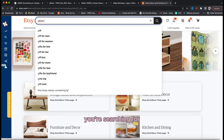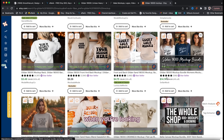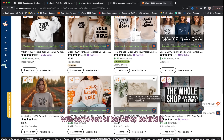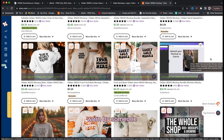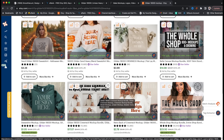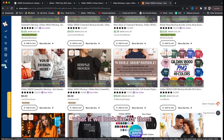My go-to for mockups has always been Etsy. You simply search for the product you want — for example, 'Gildan 18000 mockups' — and you'll see a ton of options from a variety of sellers. You'll find flat lays, where the product is laid out flat with a backdrop, and lifestyle model mockups where the item is worn by someone or created by AI. My preference has always been model mockups because conversion is pretty much always better. Customers like to see the product as lifelike as possible so they can visualize what it will look like for them.